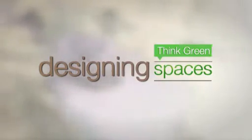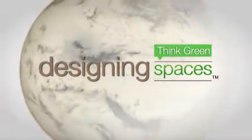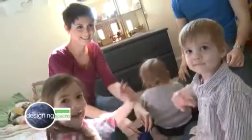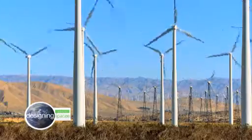This is Designing Spaces Think Green, the show that's all about you, your living space, and living a more eco-friendly lifestyle. Today, we look at how homes are being transformed into more efficient and sustainable living spaces that benefit the occupants and the community around them. A healthier environment means healthier lives for all of us. So let's get started and think green.